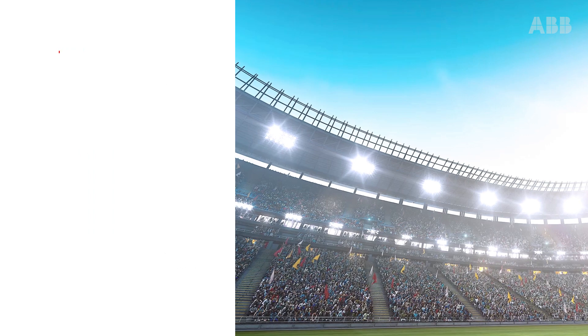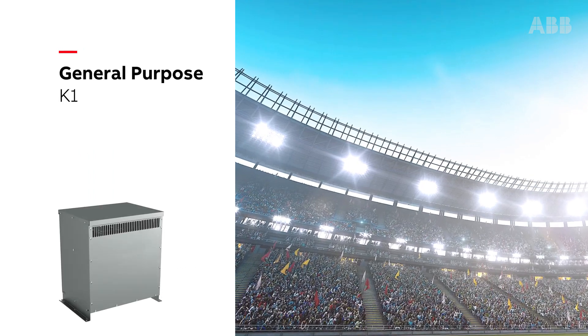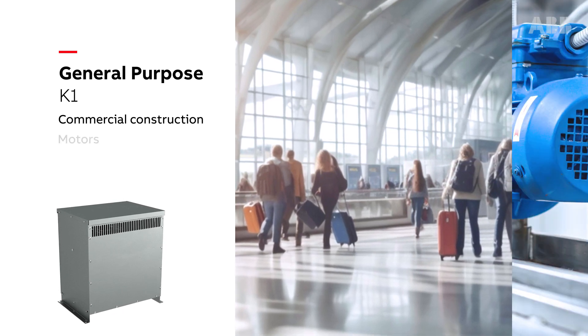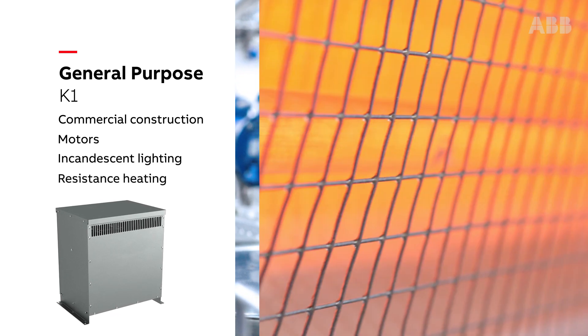General purpose or K1 transformers are a perfect option for commercial construction such as airports, as well as applications with motors, incandescent lighting, and resistance heating.